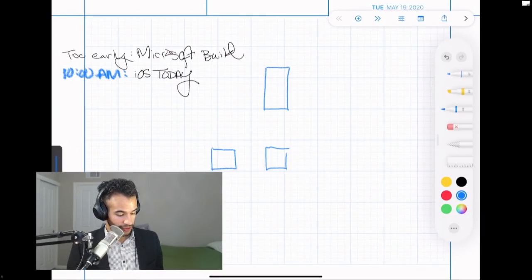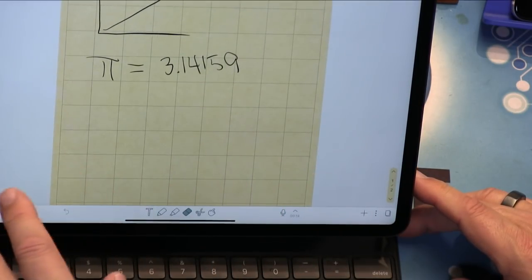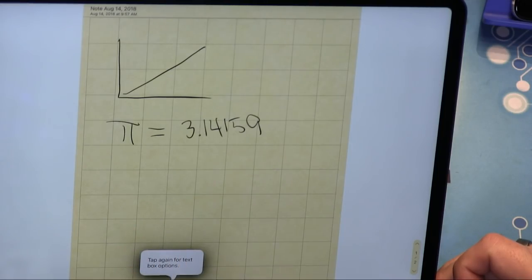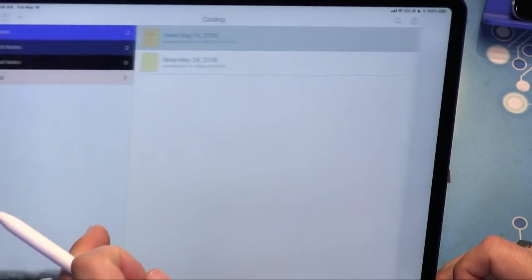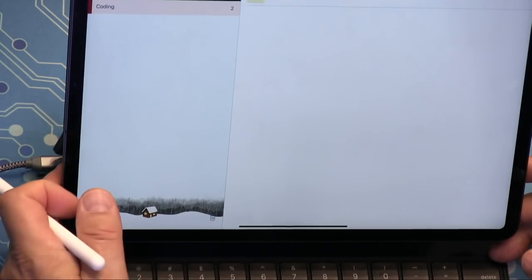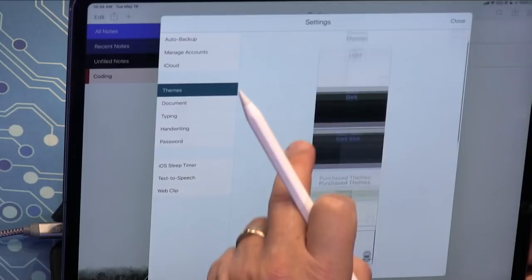Micah uses the iPad and Pencil in note-taking apps to sketch out app ideas and wireframes. He shows a sketch of an app concept — 'Squares and Rectangles' — drawn on a developer page template. Next up: Notability, one of the original iPad apps that has gotten better and better over time.